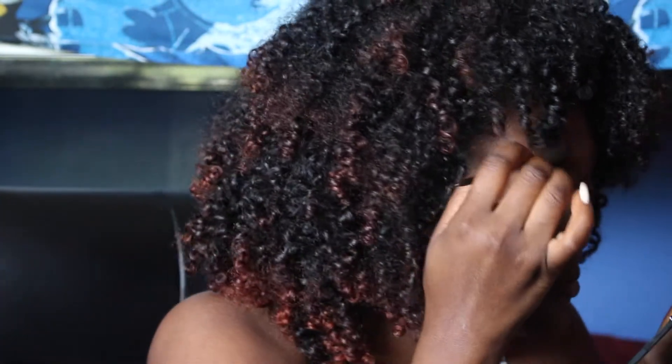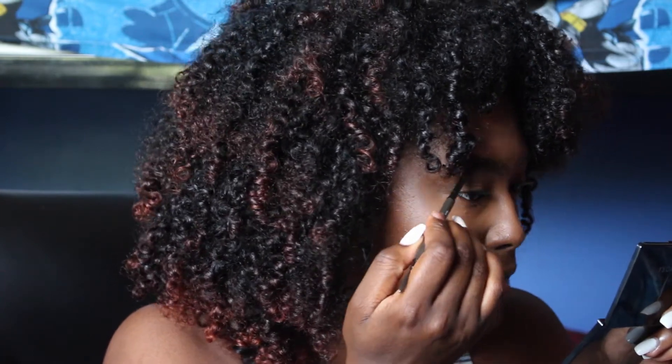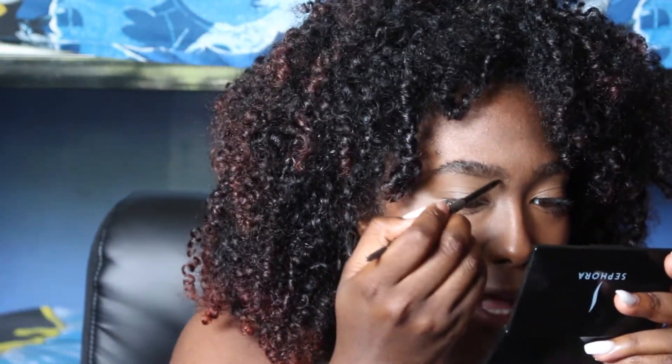I'm also curious to see how my hair holds up when I straighten it, but I'm hesitant because it's time-consuming and damaging. Dyeing my hair actually made me more protective of it, if that makes sense. I've always been natural — I never went through a transitioning stage from permed or relaxed hair. I've always been natural and never really did anything to my hair before.